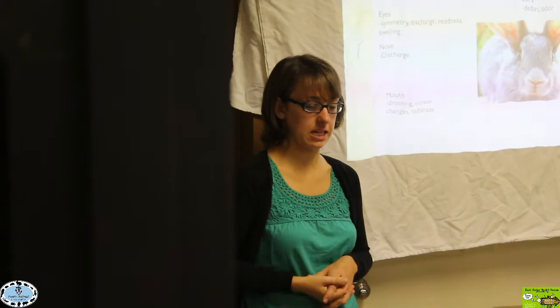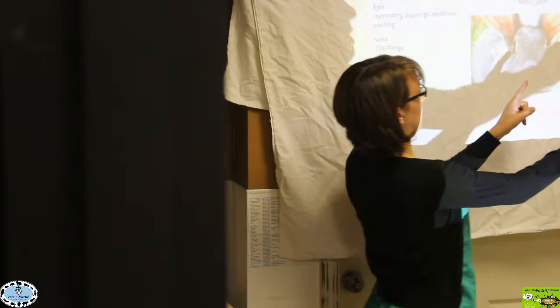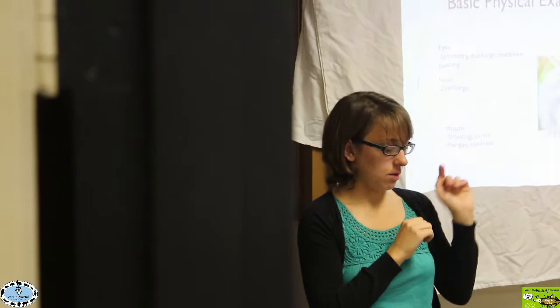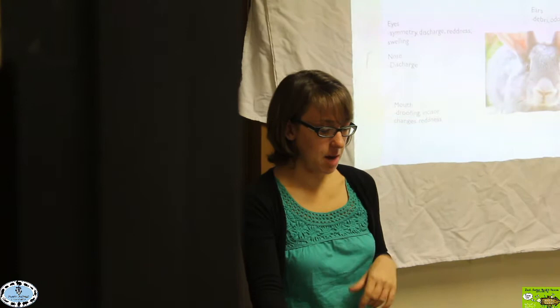Next I look at the ears — is there any debris or odor down there? I'll feel the base of the ear canal on either side to see if it feels symmetrical or if there's a lump on one side. The ear canal actually comes down and makes an L-shape, so you can only see part of it; you have to feel the ears to detect anything abnormal in that lower portion.